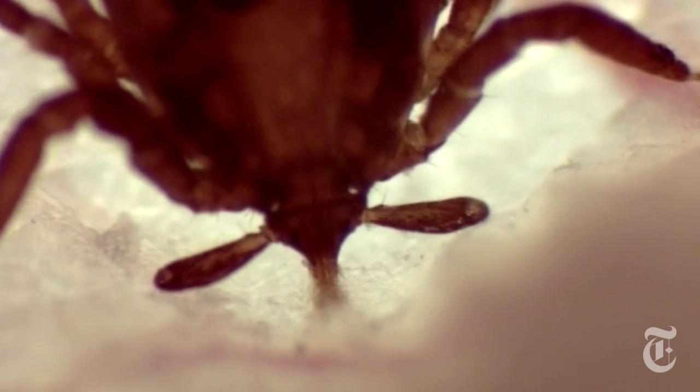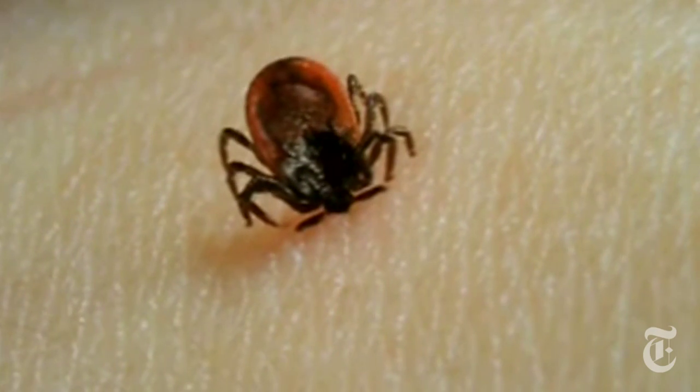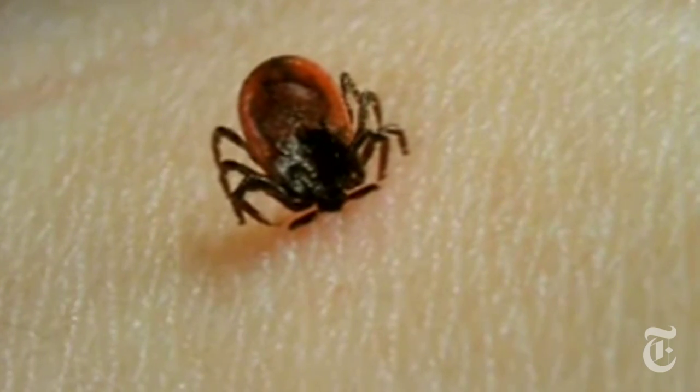Once the tick is solidly embedded in the skin, it doesn't have to expend any energy, so it can relax and drink its fill. There's no practical use for this knowledge yet, but it doesn't hurt to know your enemy.